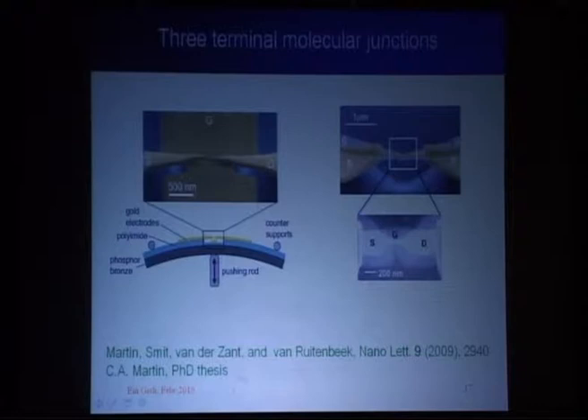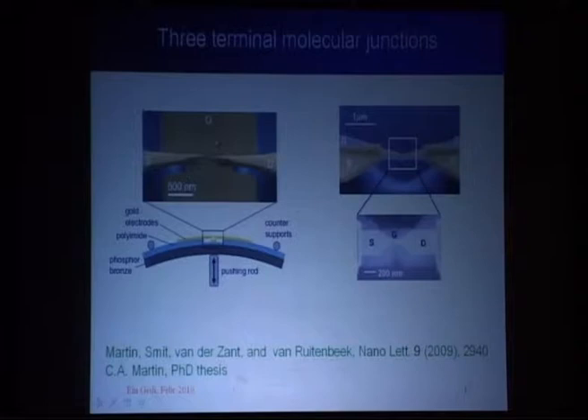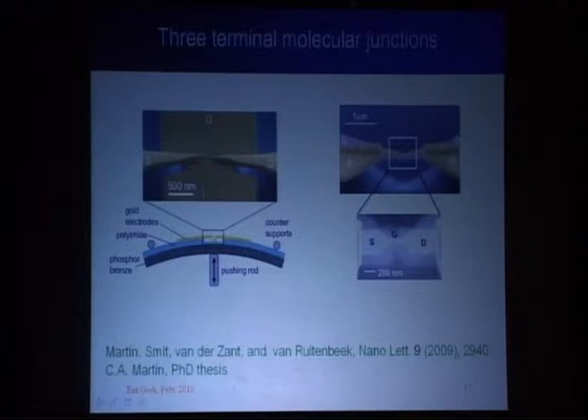You can take this further — this is work currently in progress in a collaboration with Herre van der Zandt in Delft — where we can now also introduce a third electrode, a gate. It's the same device structure except you deposit a gate in the substrate before making the break junction, the freely suspended bridge. One tricky part is that these freely suspended electrodes, when you apply a gate voltage, experience a force that attracts them to the gate.